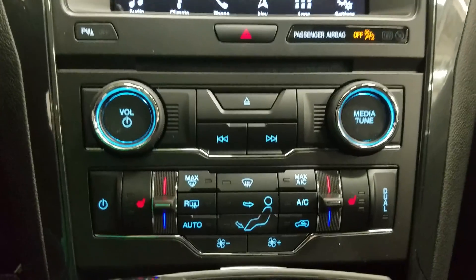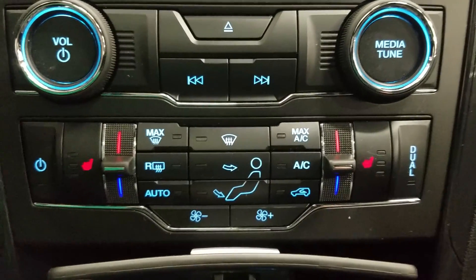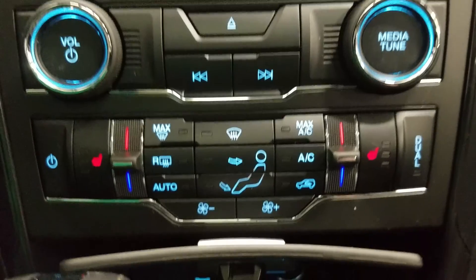Down below we have our controls for our SYNC display, as well as our dual climate control area which includes air conditioning and heating throughout the entire cabin, as well as heated seats for both driver and passenger. Underneath we have a smart charging USB port with a 12-volt adapter.